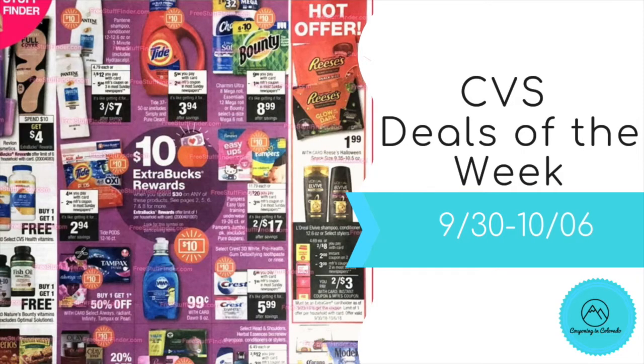Hi guys, it's Jess and welcome back to my channel. I'm here with your CVS deals of the week for the week beginning 9/30 through 10/6. It's another pretty good week at CVS with lots of great deals, particularly if you have the right CRTs.